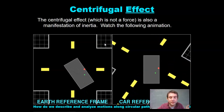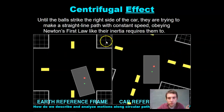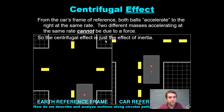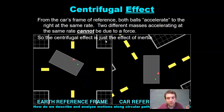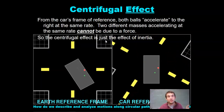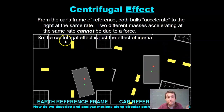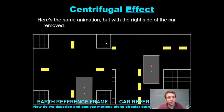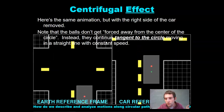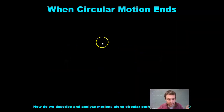The centrifugal effect is also a manifestation of inertia. Until the balls strike the right side of the car, they are trying to make a straight-line path with constant speed, obeying Newton's first law as inertia requires. From the car's frame of reference, both balls accelerate to the right at the same rate. Two different masses accelerating at the same rate cannot be due to a force — because F equals mass times acceleration, so if acceleration is the same, the effective force differs by mass. So the centrifugal effect is just the effect of inertia. When the right side of the car is removed, the balls don't get forced away from the center of the circle — instead, they continue tangent to the circle, moving in a straight line with constant speed.